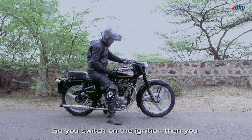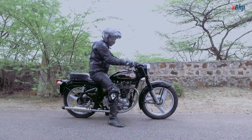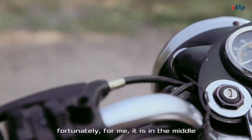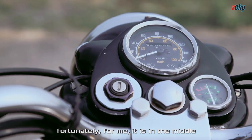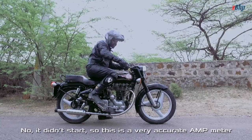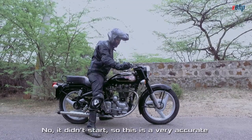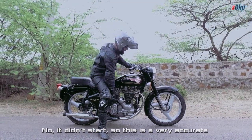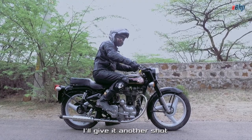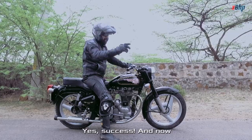So you switch on the ignition, then you have to see the amp meter — I think that's what it's called. The needle should be in the middle or in the green. Fortunately for me, it is in the middle. It's still in red, but I'll give it a kick. It didn't start — so obviously this is a very accurate amp meter. I'll give it another shot. Yes! A success!